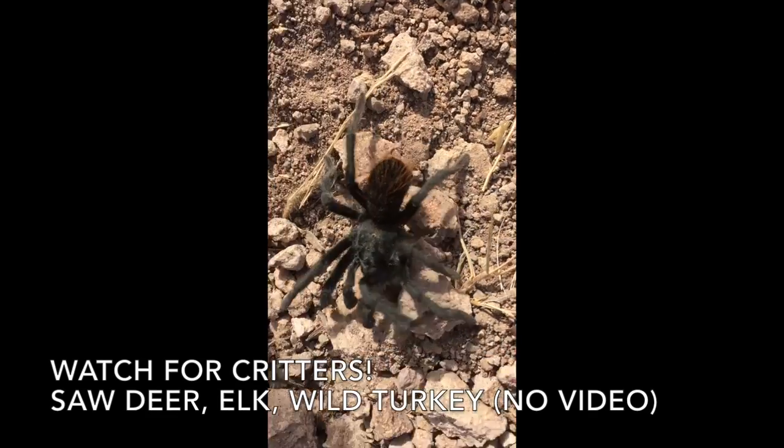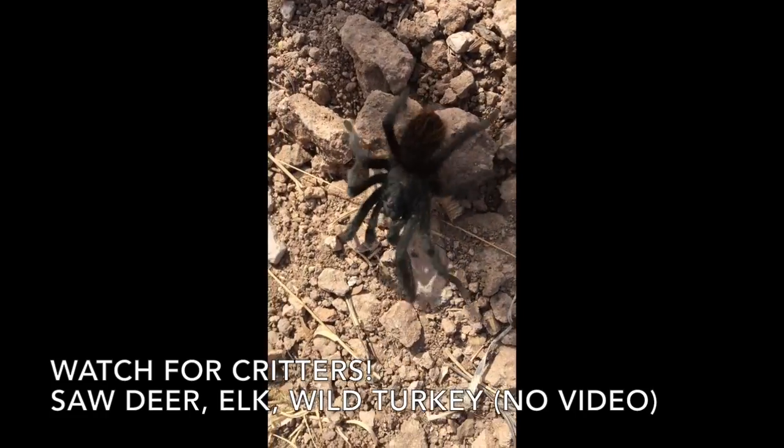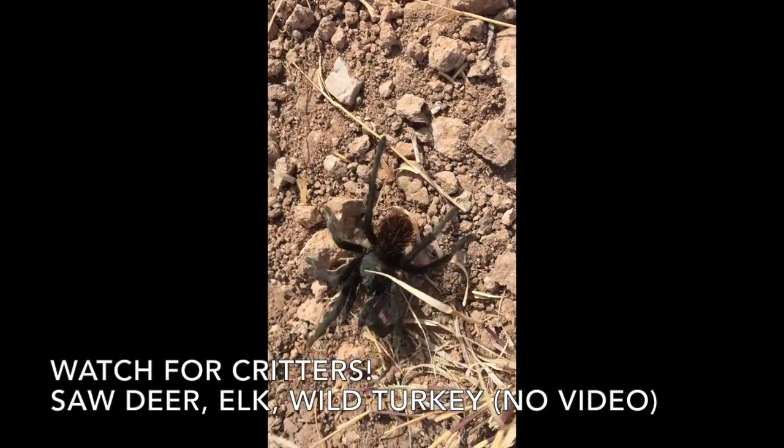Watch for critters — I saw deer, elk, and wild turkey on this hike. But unfortunately they moved a little too fast, unlike this tarantula.